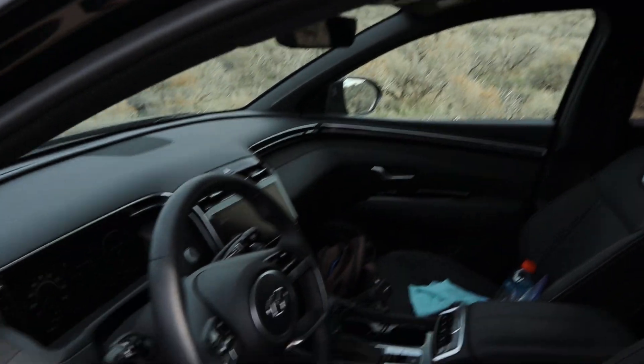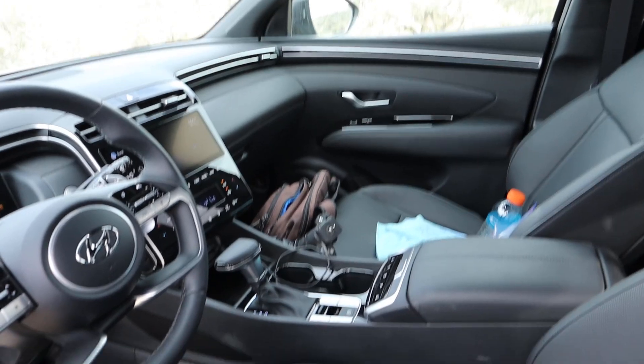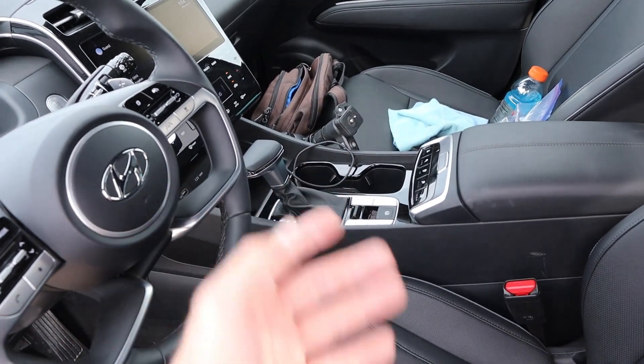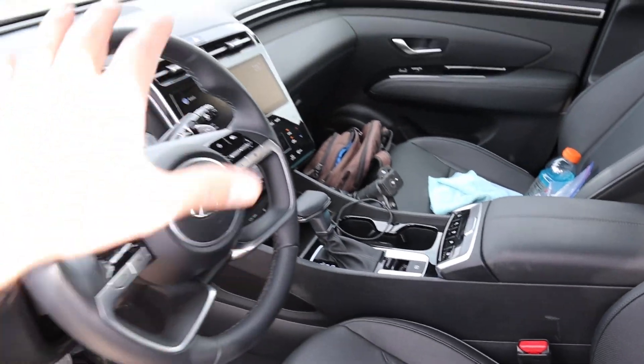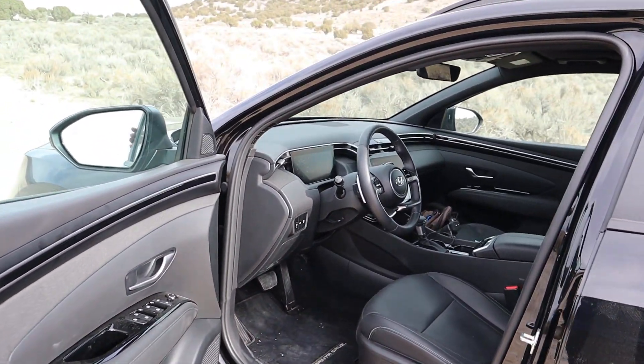It has heated and cooled seats, which is a cool feature. It also has a locker — I didn't need to use it today since I didn't do anything too crazy. It has some legitimate off-road credibility. The 360-degree camera system is great and I actually used it a bit while off-roading today.